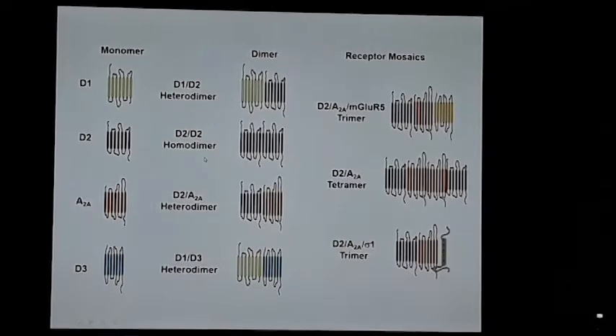When imaging G protein receptors, people have tended to focus on D2 or D2/D3 because probes are unselective.